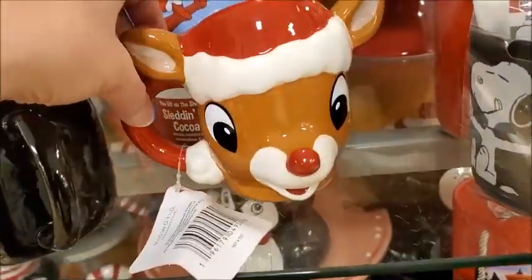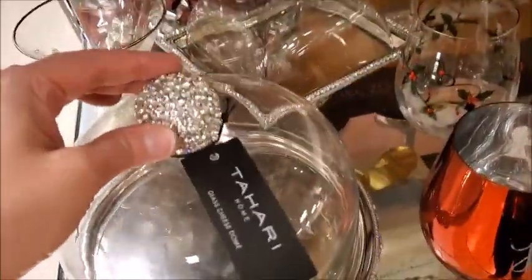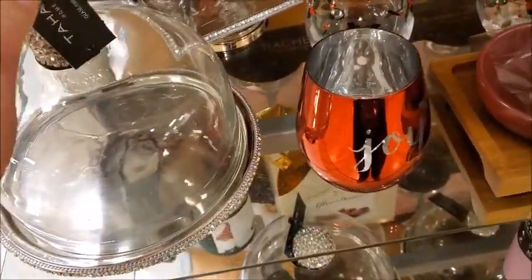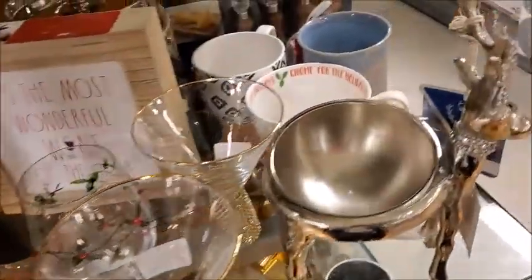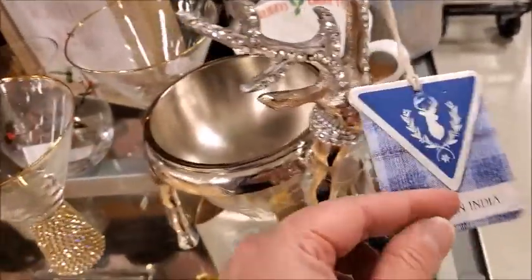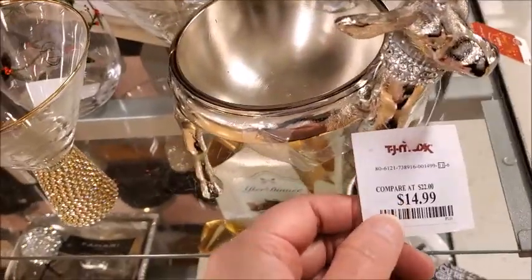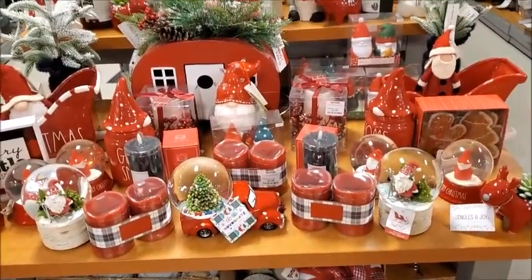There's a reindeer Rudolph mug. This is pretty — very sparkly. It's a reindeer. Some dish. This is a pretty display.